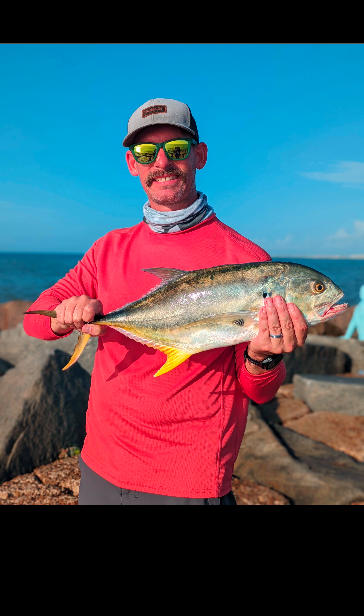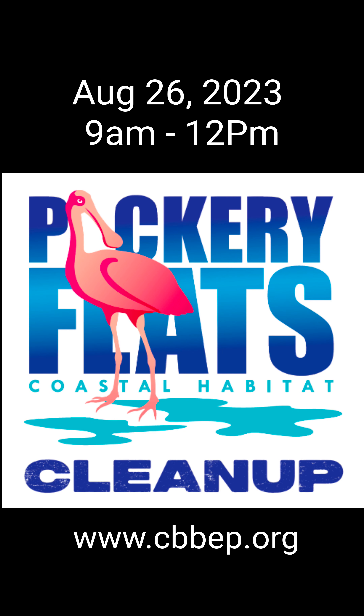This is my shout out to the other YouTube channels I've been watching to get this information: South Texas Fishing Fam, Eric C, and Jetty Man — thanks so much for everything. And while I got you, I just want to let you know that there is a cleanup at Packery Flats this August 26th, this Saturday from 9 to 12 p.m. You can register on their website or just show up. I hope I see you there. Bye.